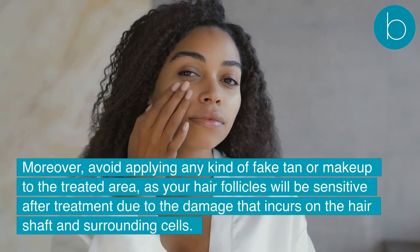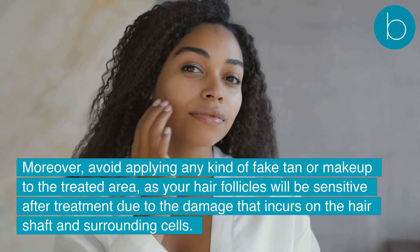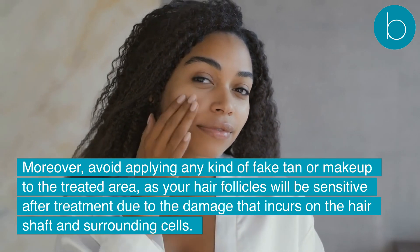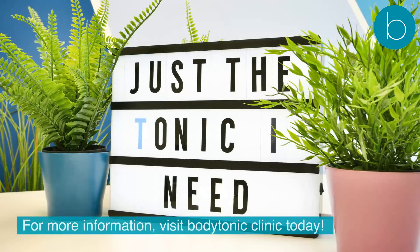Maintain a cool and comfortable environment for your skin for at least 48 hours after your laser hair removal treatment. Moreover, avoid applying any kind of fake tan or makeup to the treated area, as your hair follicles will be sensitive after treatment due to the damage that incurs on the hair shaft and surrounding cells. For more information, visit Body Tonic Clinic today.